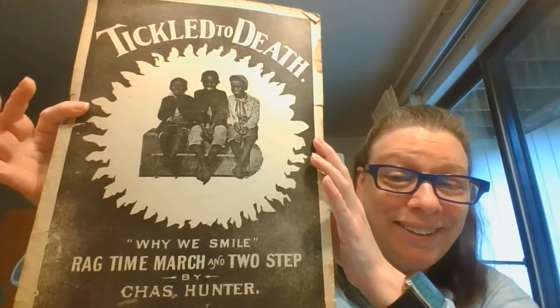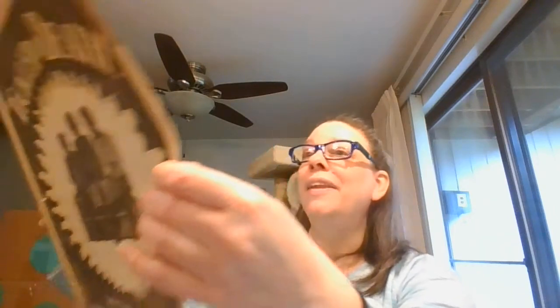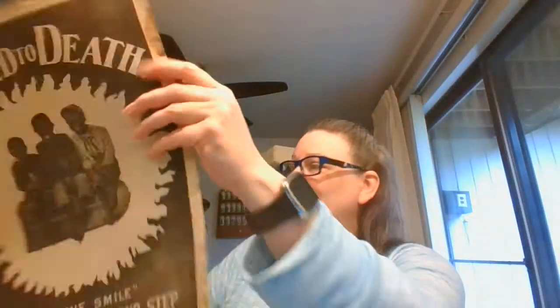This one is 'Tickled to Death — Why We Smile,' a ragtime march and two-step. Again, there is nothing on here to date it. The pages and everything are a little rough, but this one is a Cox and Company. I did look them up real quick and they were doing music from 1892 to 1931, so some of these could go back to 1892.